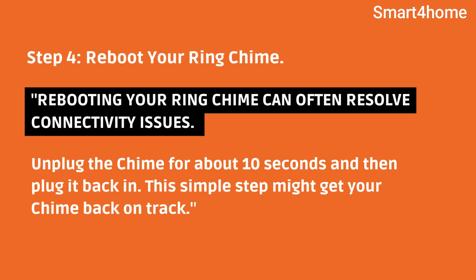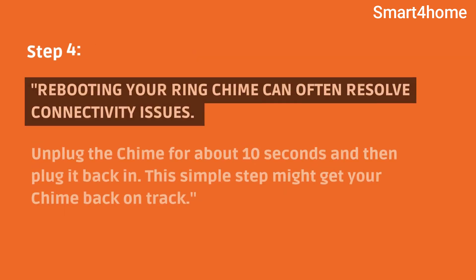Step 4: Reboot your Ring chime. Rebooting your Ring chime can often resolve connectivity issues. Unplug the chime for about 10 seconds and then plug it back in. This simple step might get your chime back on track.